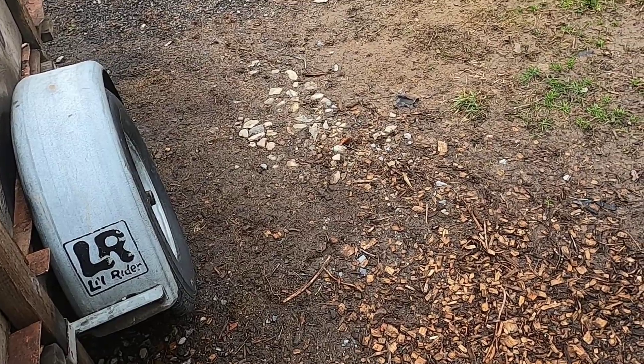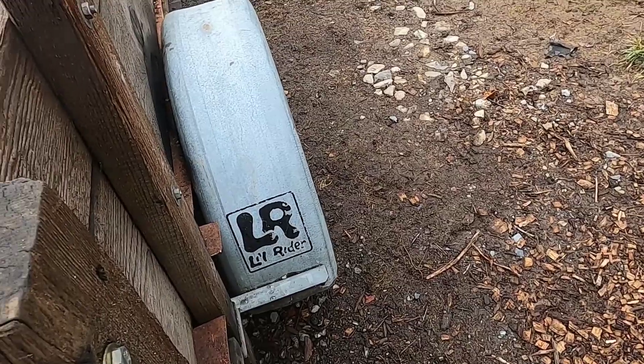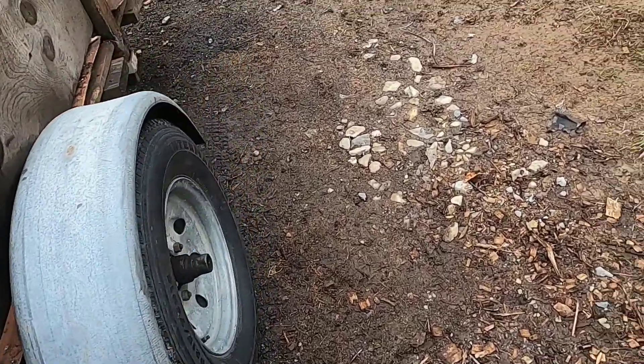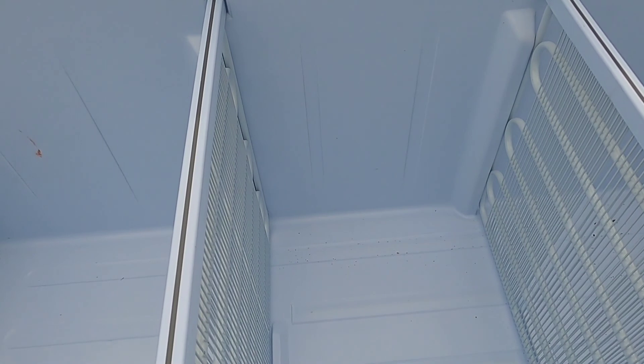What am I going to use for a brooder for these chicks? Last time I used Rubbermaid tubs and there was too much of a hassle. This time I came across this refrigerator — or maybe it's a freezer. Looks more like a freezer.